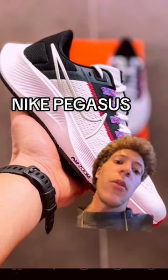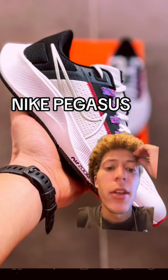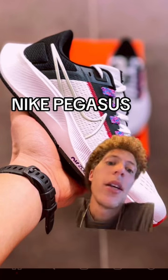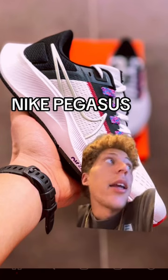My next shoe that I usually keep in the rotation is the Nike Pegasus, and to be honest, I'll probably be swapping this one out. I don't know if it's because other shoes are getting better or what, but this shoe just isn't hitting like it used to.